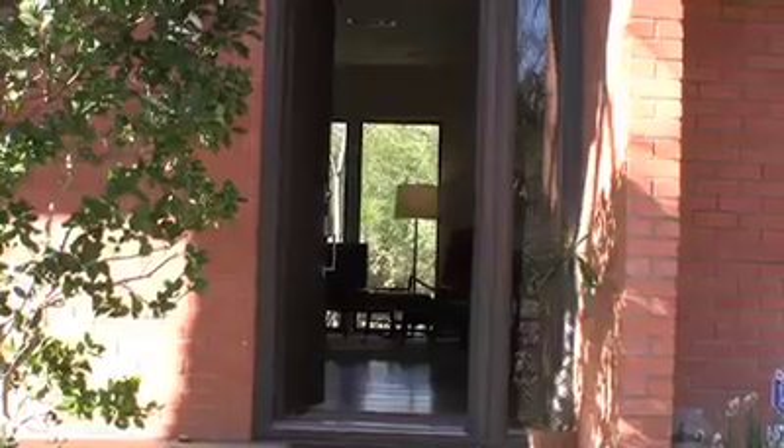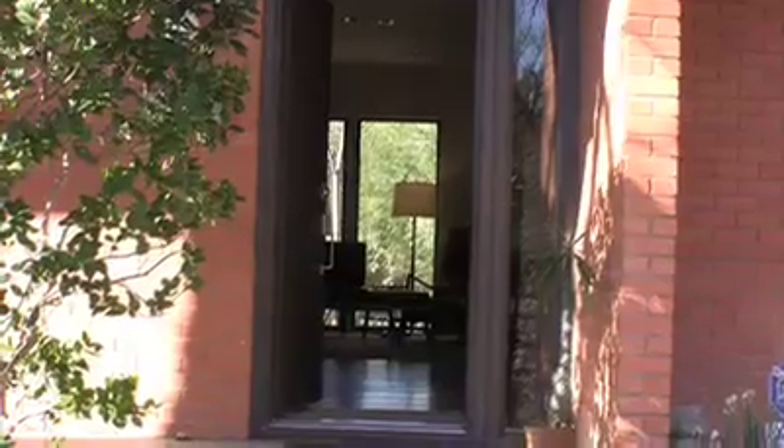Hi, I'm Brad Ford Smith, and this is my studio. This is the east side of Dallas, not very far from the spillway of White Rock Lake.